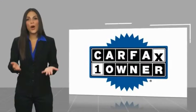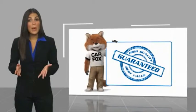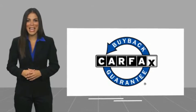This is a one-owner vehicle with a CARFAX vehicle history report. Be sure to find a complimentary copy of this report online or contact the dealership. This vehicle qualifies for the CARFAX buyback guarantee. Be sure to find a clear search option below!